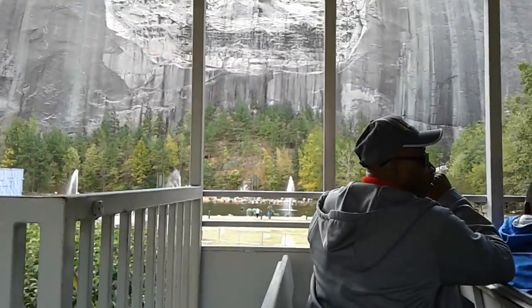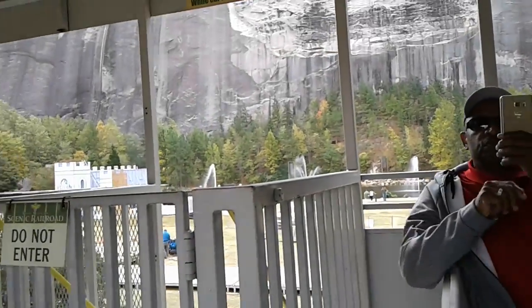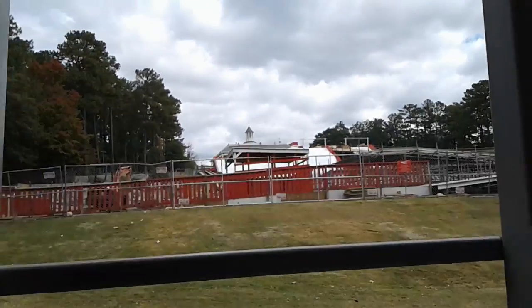This is the only monument in the world dedicated to Confederate generals. That's in the world, y'all — in the world.